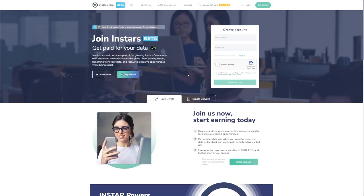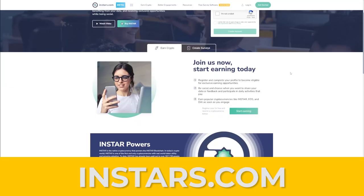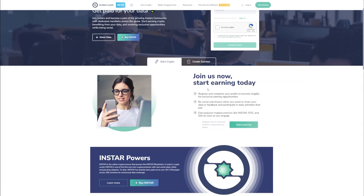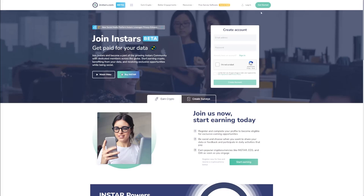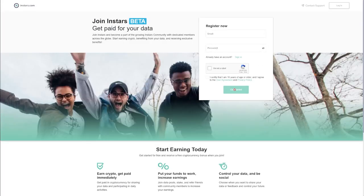First and foremost, we are going to use this website, instars.com. It's a fantastic place to be — a well-known website where you can come and make money on the spot. As you can see, you can simply join and begin earning right away. In order to be a part of this, you just have to click here on 'Create Account' and enter your email address and a password.